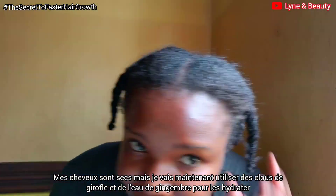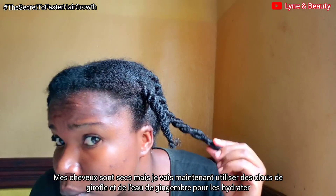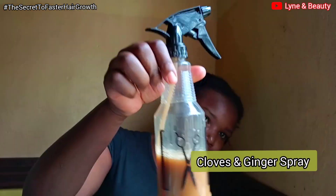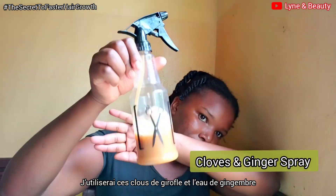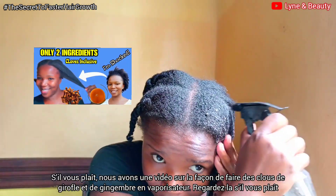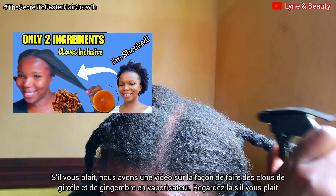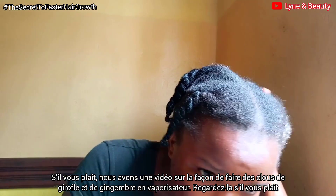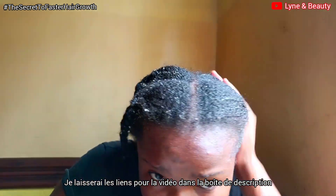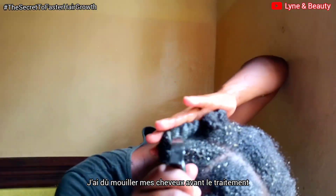Let's get to the application process. This is how my hair is — my hair is dry right now, and I'm sure that with this hair growth treatment I'm going to be able to moisturize my hair. But first I'll go in with cloves and ginger water spray. We have a video on how I made that amazing hairspray — don't forget to check that video; I'll also leave the link in the description box. I had to first wet my hair with this spray before going in with the treatment.